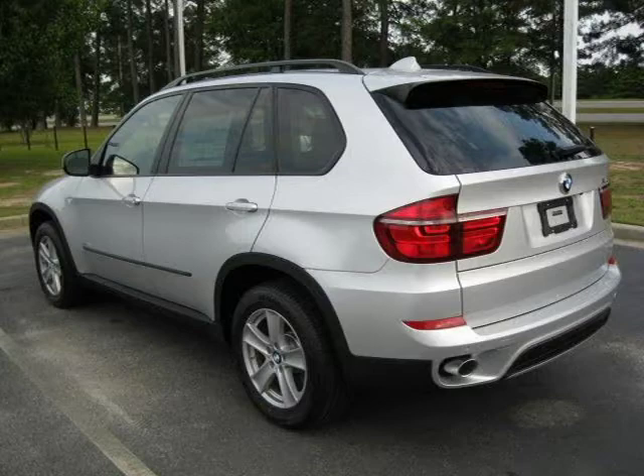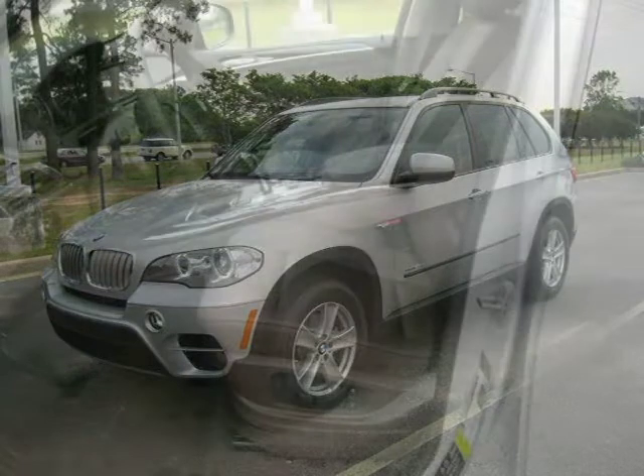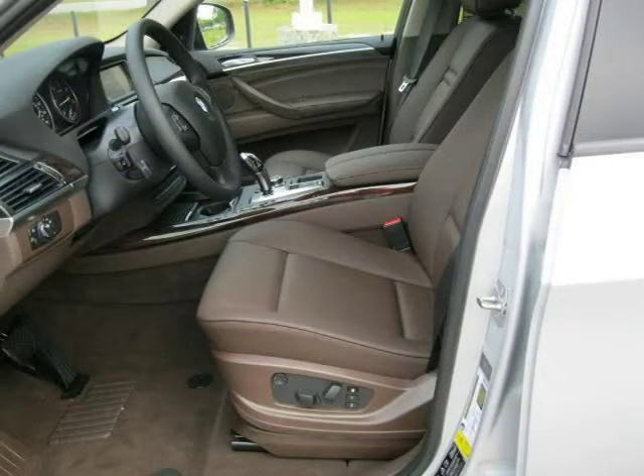This 2011 BMW X5 Sport Utility is located in Florence, South Carolina and has zero miles on it. This Sport Utility has a beautiful titanium silver metallic exterior paint color which is complemented by a tobacco interior color.